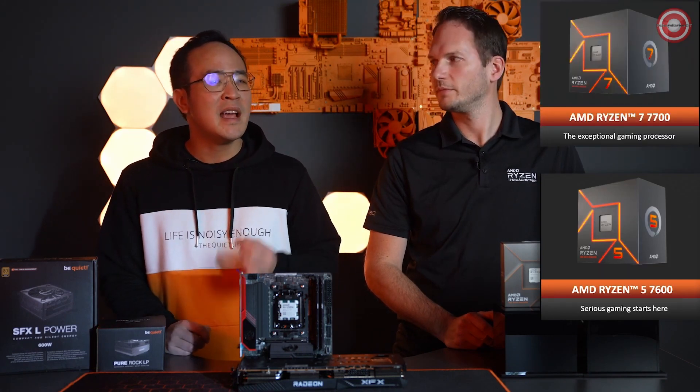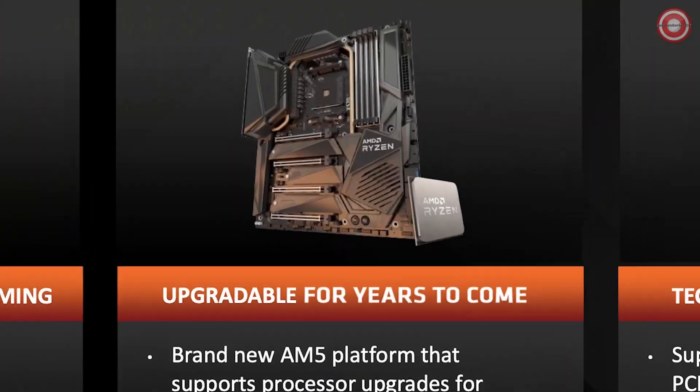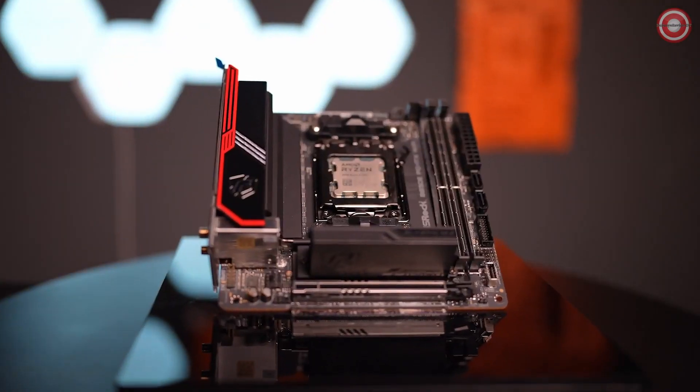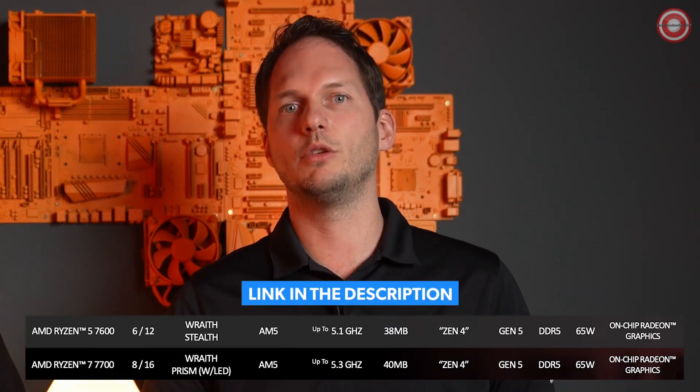My first question is: what are the benefits of your new 7600 and 7700 CPUs, and why did AMD choose to release these models? We are bringing these new 65-watt AMD Ryzen 7000 series processors to market to enable a new world of possibilities built on the AM5 platform. These new models offer incredible performance, ultimate power efficiency, and exceptional value. Built on the same Zen 4 architecture, you'll see performance close to 90% of their higher-TDP counterparts, using only a fraction of the power. These Ryzen 7000 models are fully unlocked, feature built-in RDNA 2 graphics, and include a cooler.